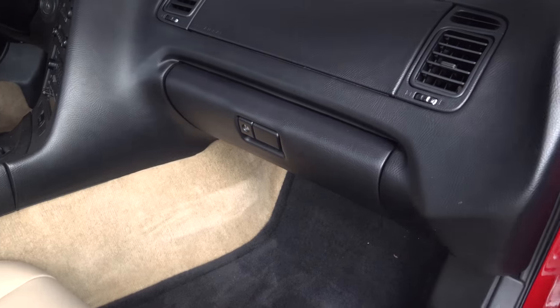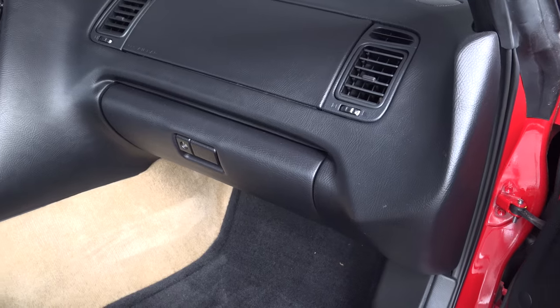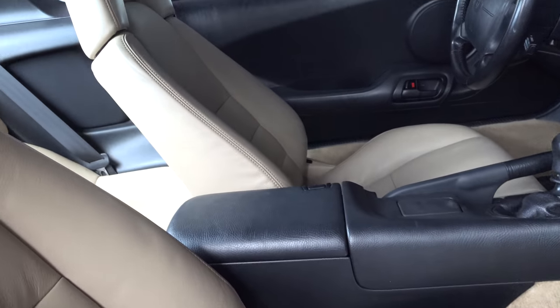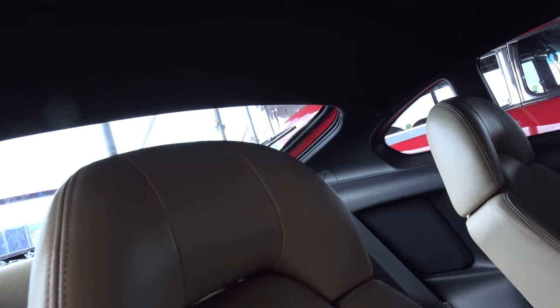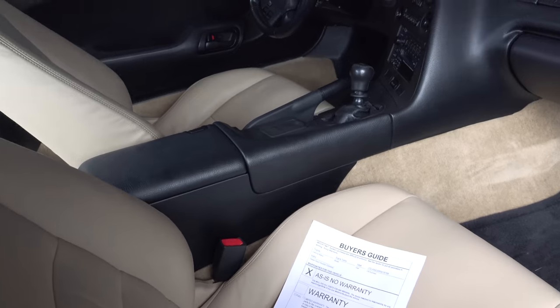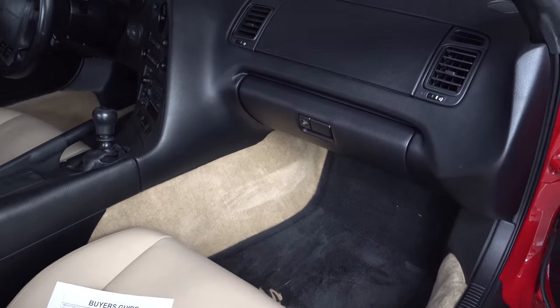There's a glove box — I don't know why that entertains me. That Mustang's got one, everybody's got one. I just don't think anybody uses one anymore. What do you keep in yours? The owner's manual and some napkins?